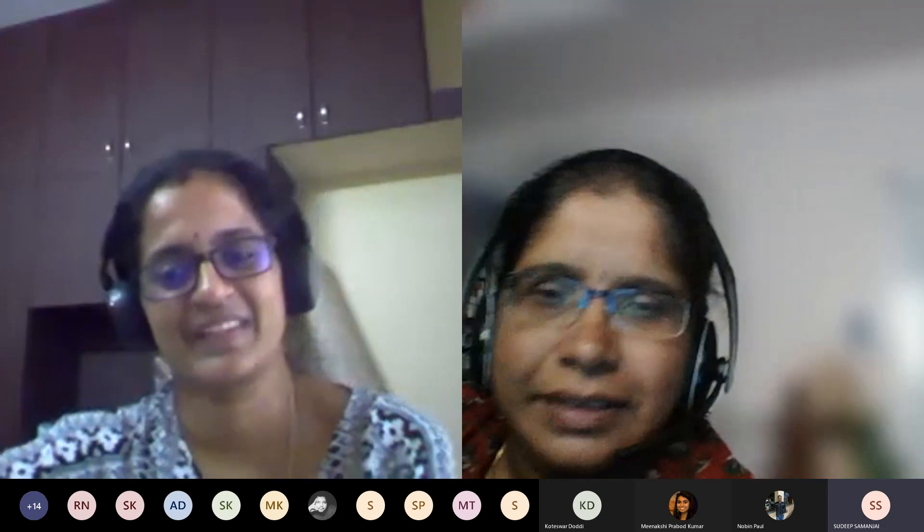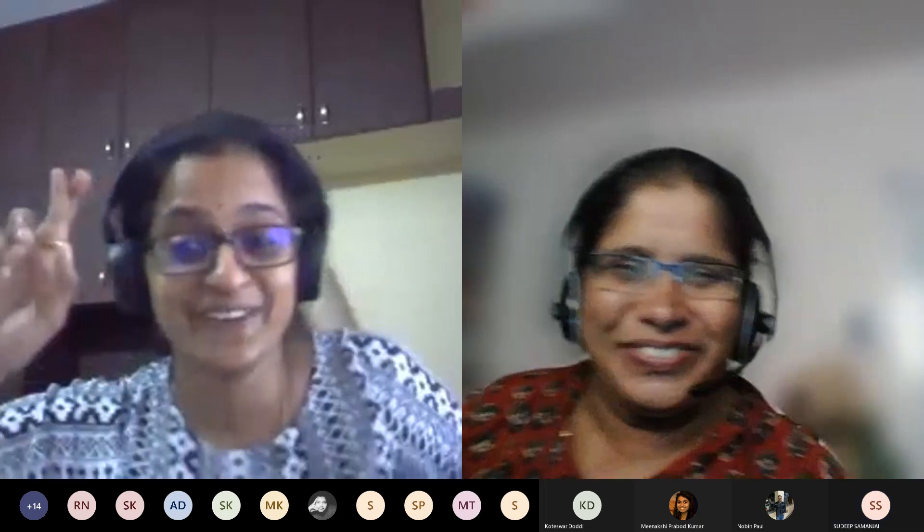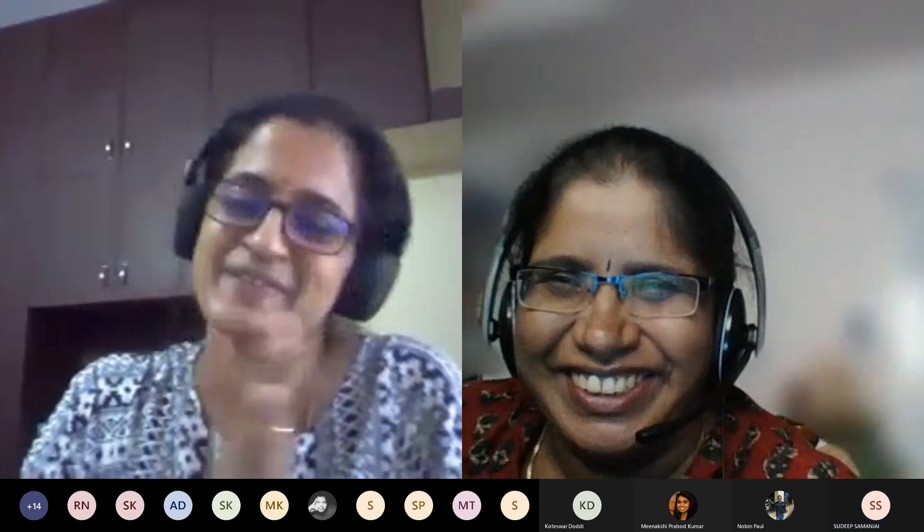Thank you, Nithya, and we hope some of the audience will actually get the BIG grant. Thank you everyone, take care, bye.